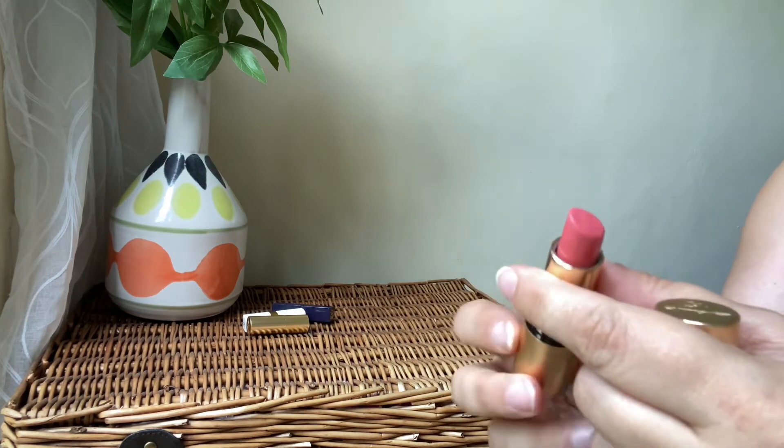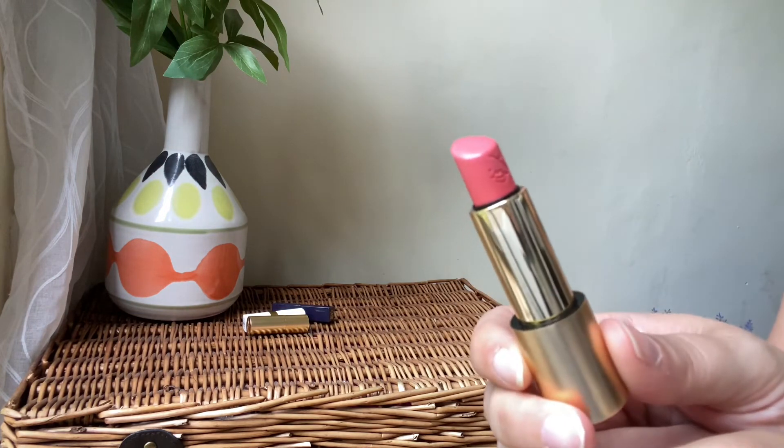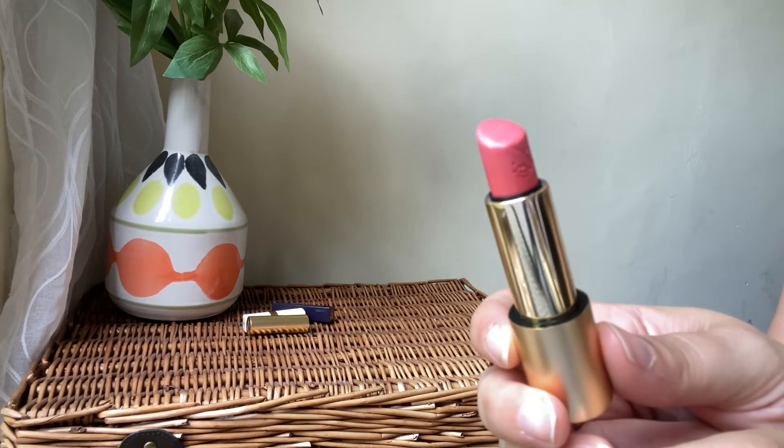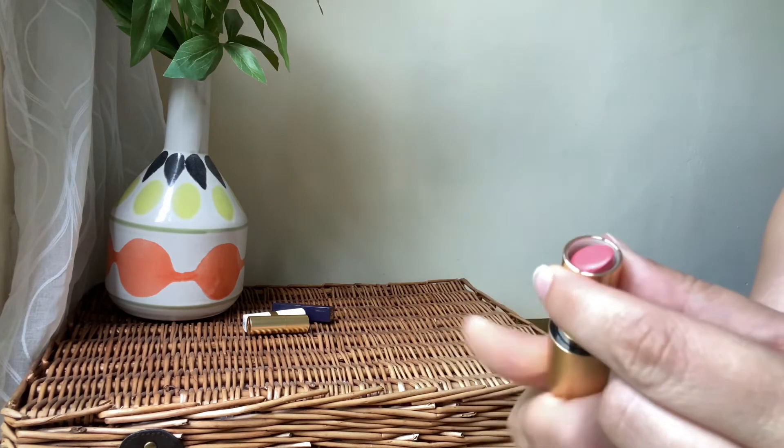Next I've got the Lisa Eldridge lipstick in the shade Dance Card, which was one of my favorite shades from last year. It's a beautiful peachy color. I absolutely love the shade and love the formula — definitely a keeper.